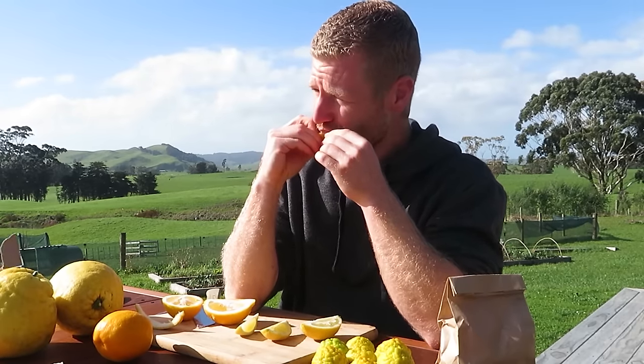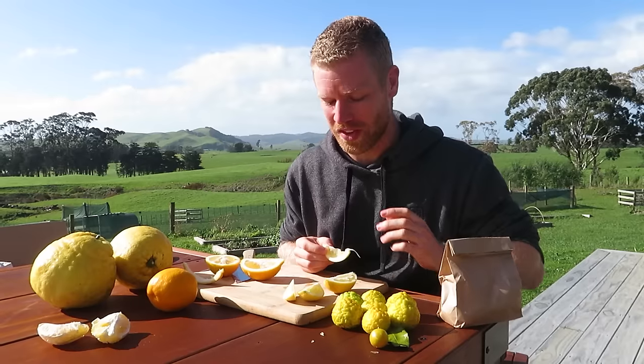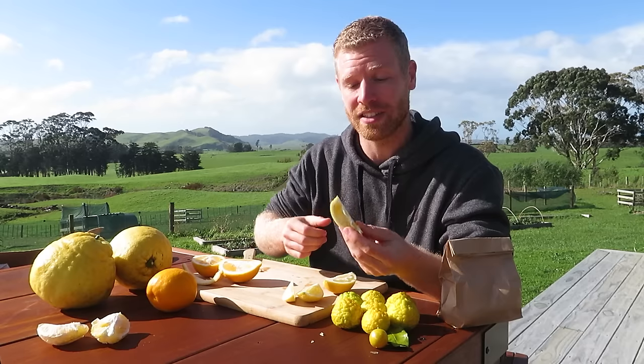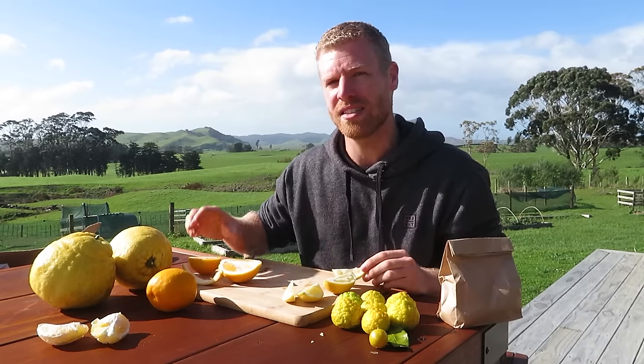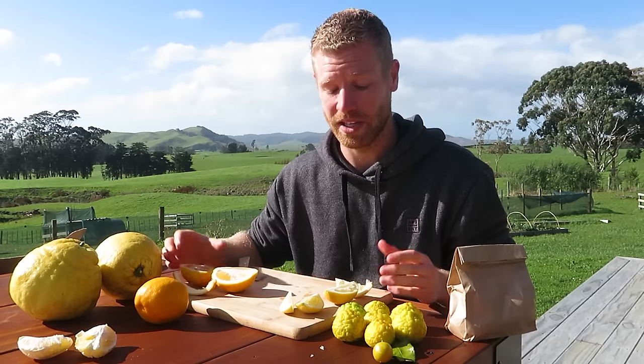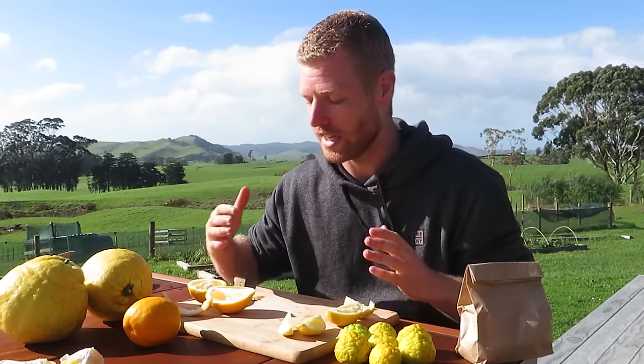Not bad - definitely still makes your face scrunch up a bit. The Yenben is definitely more sour with that really sharp lemony taste, so I'm sure it's really great for cooking and baking. The Meyer lemon has just a slight bit more sweetness and a little less sourness. Both are really great fruits, and if you live in a colder region then the Meyer is probably the better one to grow, but either way both are good lemon varieties.